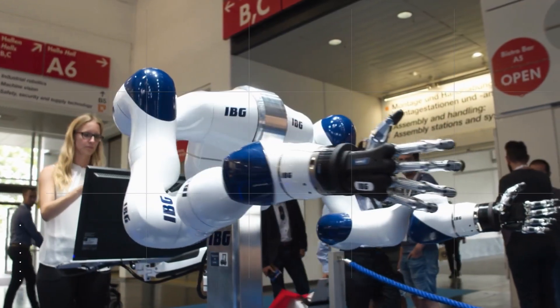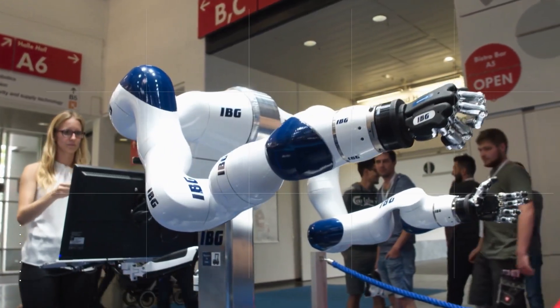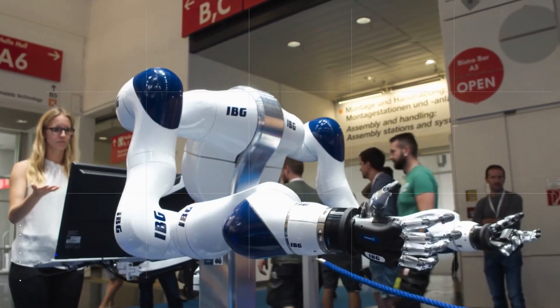Hello! Did you know that the word 'robot' comes from the Czech word 'robota,' which means 'forced labor'?